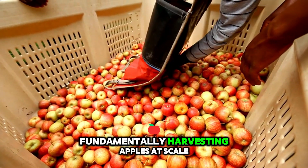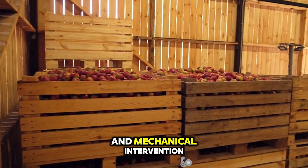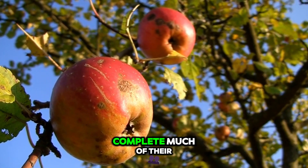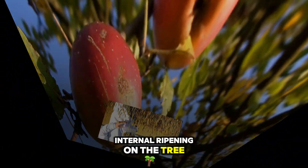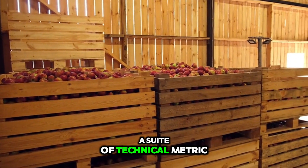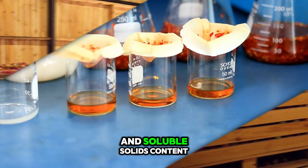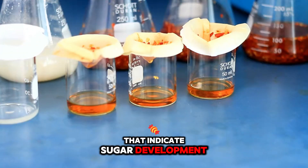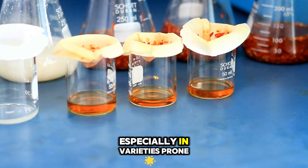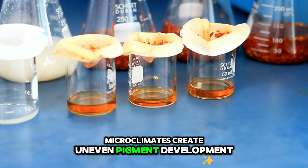Fundamentally, harvesting apples at scale demands a precise balance between biological readiness and mechanical intervention. Apples, unlike climacteric fruits such as bananas, complete much of their internal ripening on the tree. However, optimal harvest windows are typically determined by a suite of technical metrics: starch conversion indices, pressure tests for firmness, and soluble solids content that indicate sugar development. Relying purely on skin coloration can be misleading, especially in varieties prone to sunblush or where canopy microclimates create uneven pigment development.